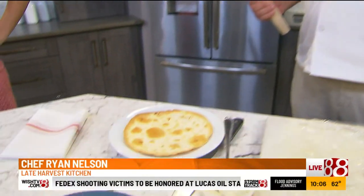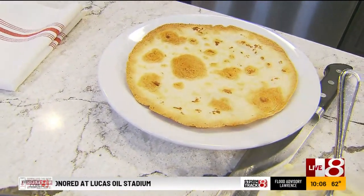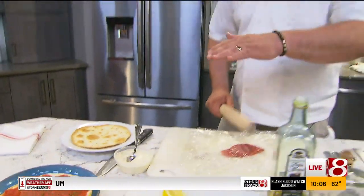So we start with a tortilla, and we're going to treat it like a cracker. We toast it off, and you really can't tell that it's a tortilla — it tastes like a cracker. When we have this on the menu at the restaurant, people are always shocked. That doesn't taste like a tortilla.